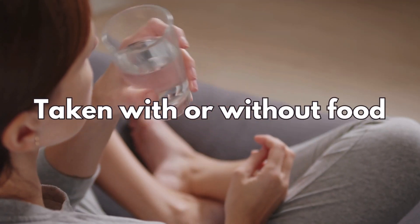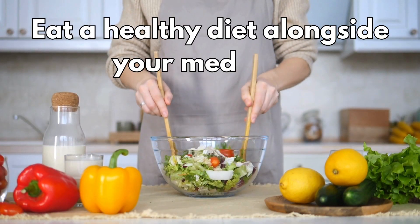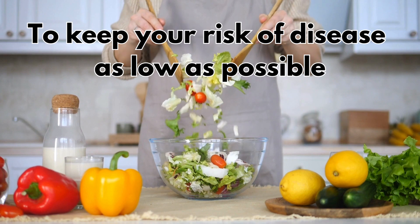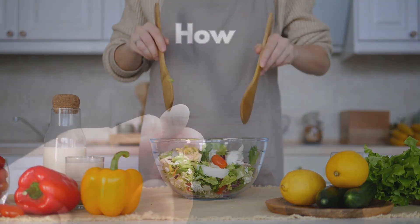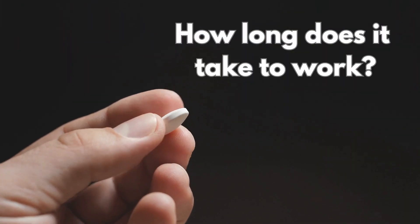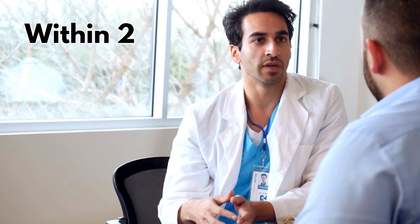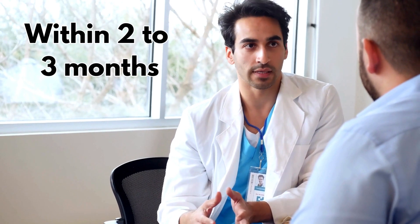It's important to eat a healthy diet alongside your medicines to lower your cholesterol and to keep your risk of disease as low as possible. Once you have started taking bempedoic acid, your doctor should arrange to check your cholesterol levels within two to three months to see how well it's working.